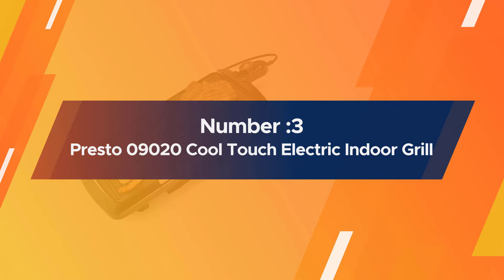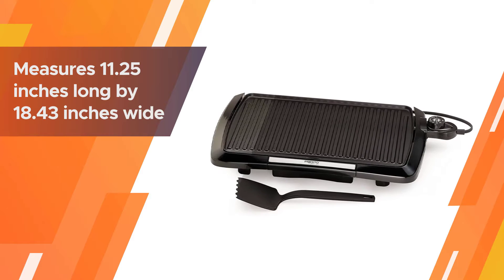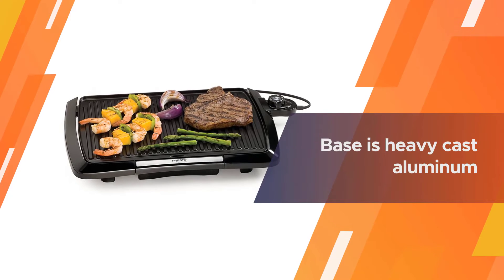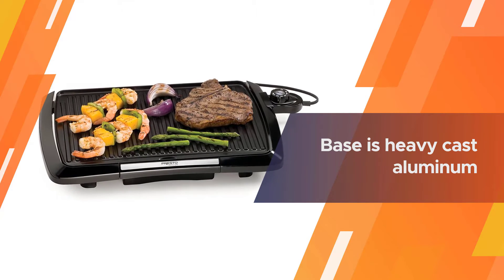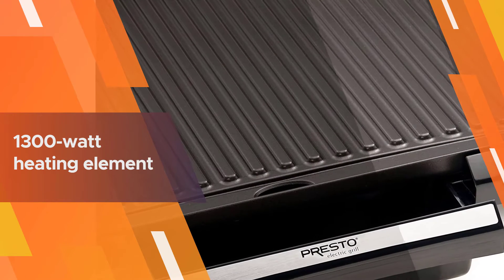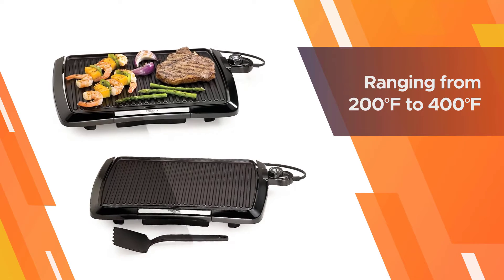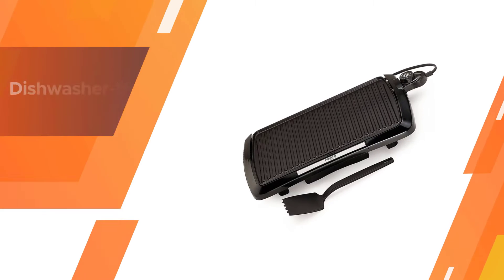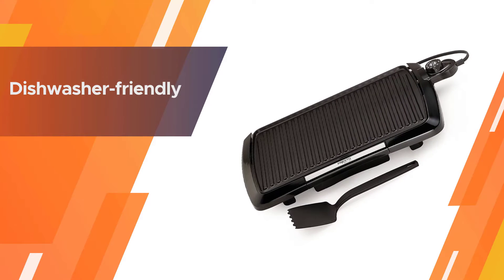Number three: Presto 09020 cool touch electric indoor grill. The manufacturer claims the grill measures 11.25 inches long by 18.43 inches wide by 2.18 inches tall. Out of the box, the grill base is heavy cast aluminum. The 1300-watt heating element heats up relatively quickly and evenly across the grate. The temperature can be adjusted via the control probe attached on its side, ranging from 200 degrees Fahrenheit to 400 degrees Fahrenheit, with a warming function.